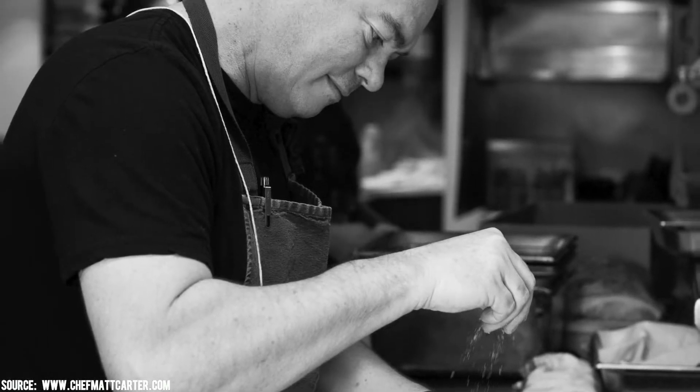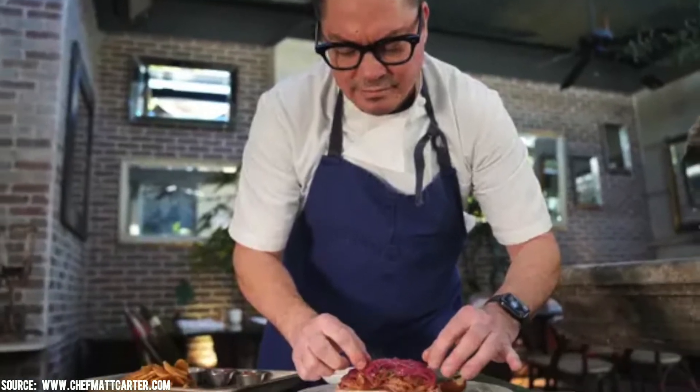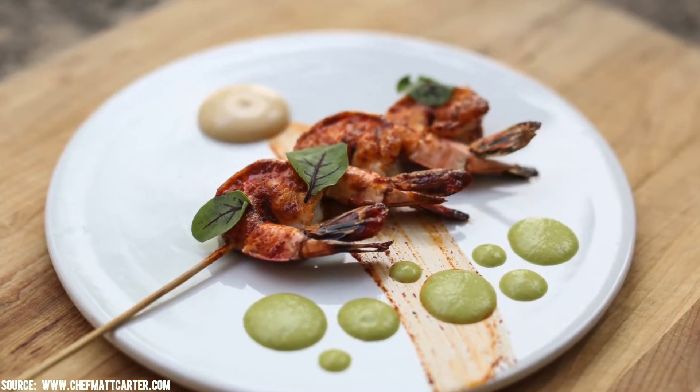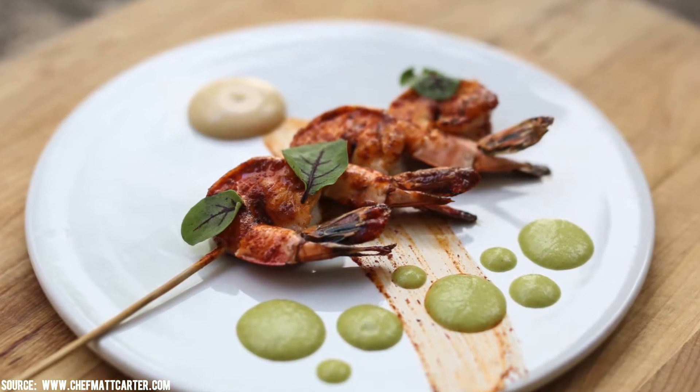I'm born and raised here in Phoenix, Arizona — lived here my whole life. Started cooking out of high school when I was 18. I was supposed to go to college and I went for two days and said I don't want to be in a classroom. I just fell in love with the kitchen and food, and really specifically French food in the beginning. Then over my career I've evolved into other cuisines.